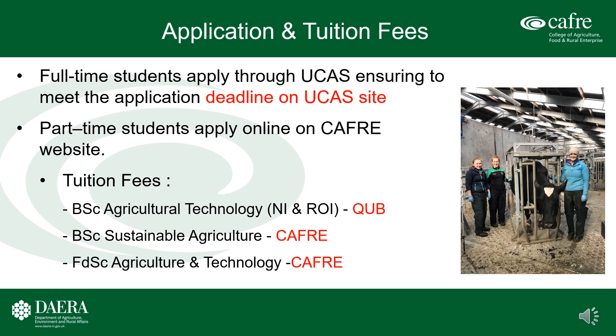Application and tuition fees for CAFRE higher education agriculture programs. Full-time students apply through the UCAS system, ensuring they meet the application deadline as per the UCAS website. Students making application for part-time provision apply directly to CAFRE via the CAFRE website. Details of tuition fees for the BSc Agricultural Technology program are available on the QUB website. Tuition fees for the BSc Honours Degree in Sustainable Agriculture and the Foundation Degree in Agriculture and Technology are available on the CAFRE website.